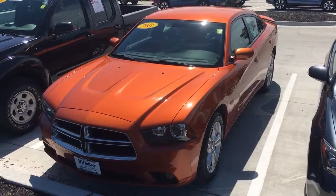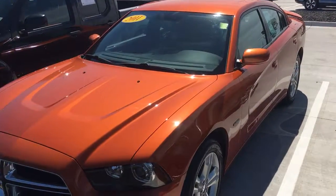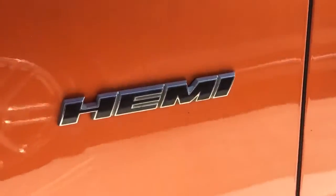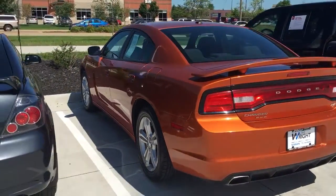Hey Connor, this is Tyler at Dave Wright Nissan Subaru. Here's the 2011 Dodge Charger that I was telling you about. It's a beautiful orange. This is the Hemi — all wheel drive V8. I mean, this thing is ready to go, even in the Iowa winter.